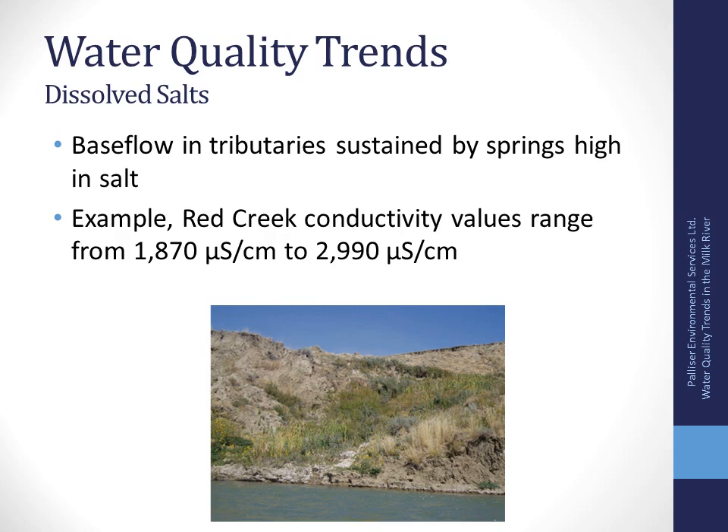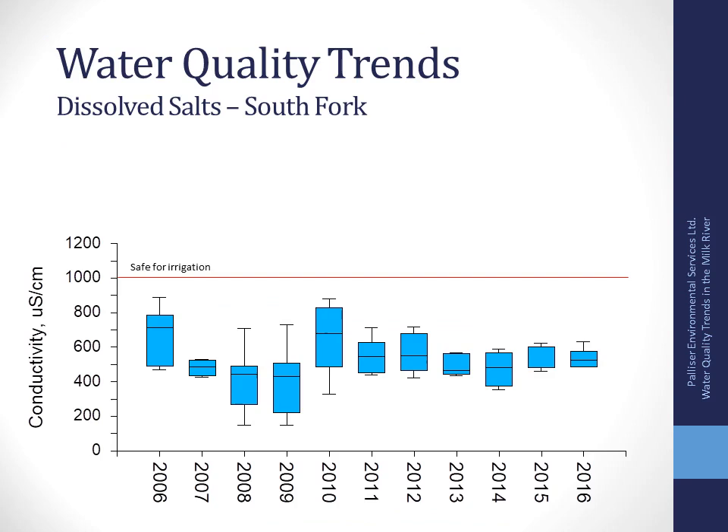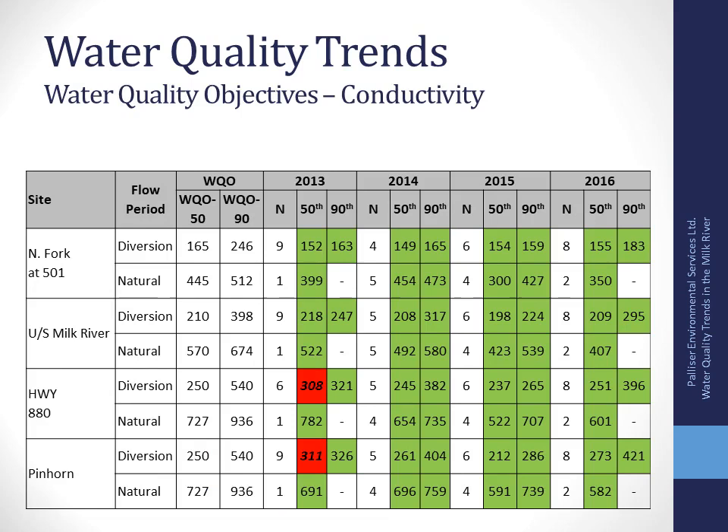Here we have the opposite trend from phosphorus: during the diversion period salts tend to be lower, and during natural flow salts tend to be higher. Base flows in tributaries are sustained by springs, and spring water is high in salt. Red Creek, for example, has conductivity values ranging from 1,870 to 2,990 microsiemens — anything over 2,000 is considered unsafe for irrigation — so Red Creek is a watercourse you wouldn't want to irrigate from.